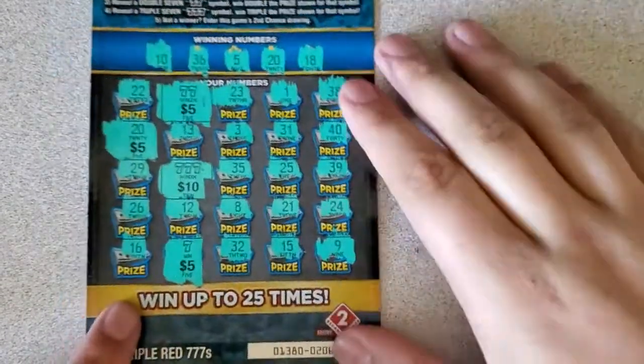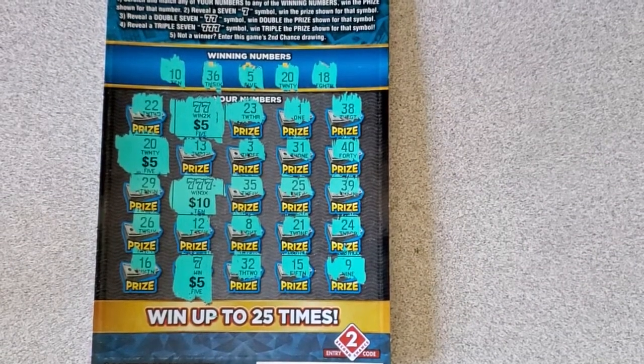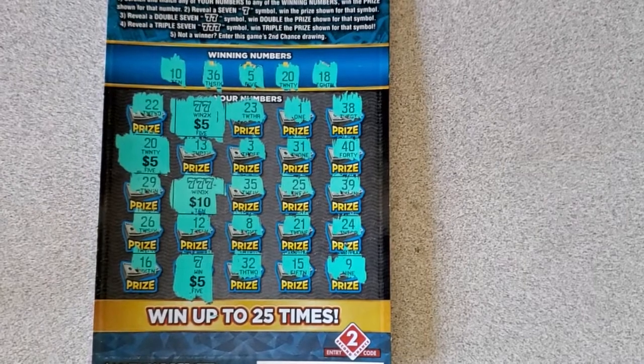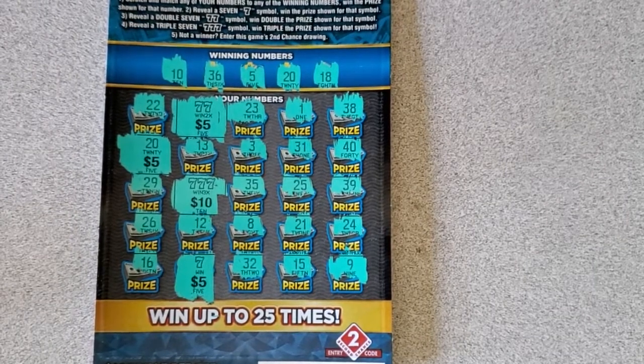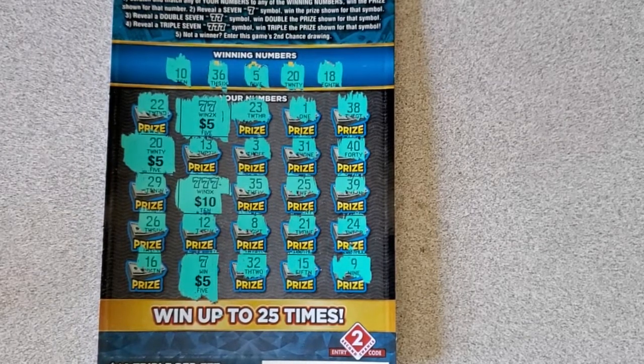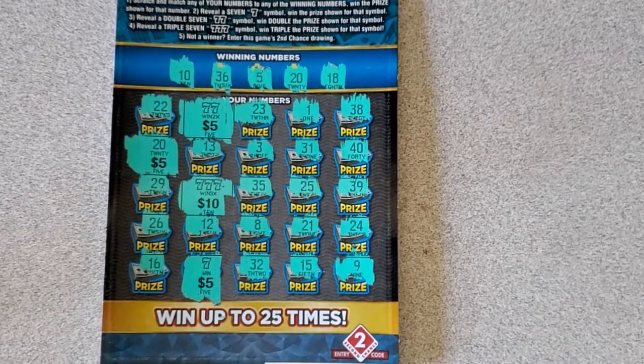Nothing on Poker Night tonight, but we got that beautiful $50 winner on Triple Red Sevens right there — a profit session, and Triple Red Sevens takes the win. As always guys, good luck on your own scratching adventures. If you like the video, please like and subscribe to my channel to help me out with future videos. And as always, until next time, have a great time. Bye-bye.